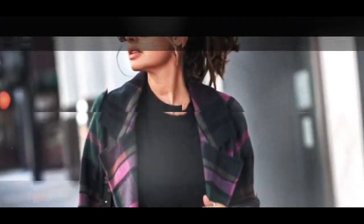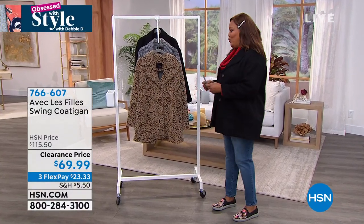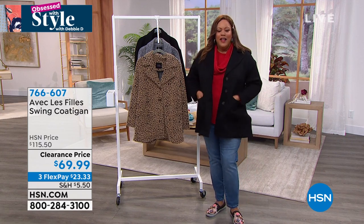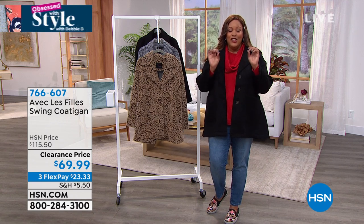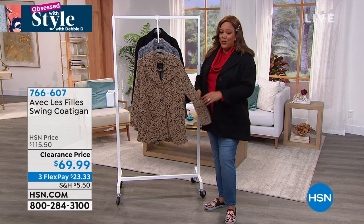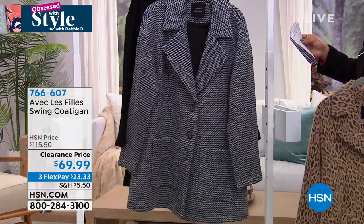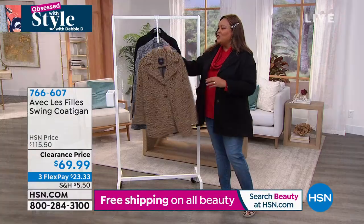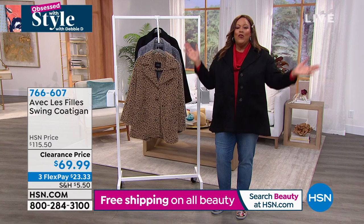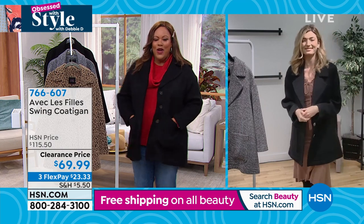Avec Les Filles — with the girls. Sophie Sumner is our brand ambassador for this wonderful line known for going from the runway to the railway, inspired by Parisian fashion. This is the cute swing coat — I absolutely love this. It's oversized with oversized pockets, on clearance today under $70. This is a $115 coat. You can get it in this sassy leopard, wonderful black and white houndstooth — a very fine houndstooth — and solid black. $23 and some change to get home. Extra small to 3X. Sophie Sumner, America's Next Top Model winner, is not only a fashionista but the brand ambassador.